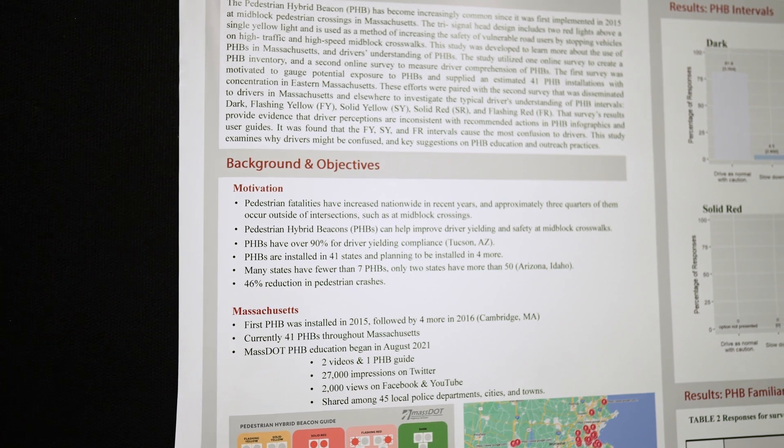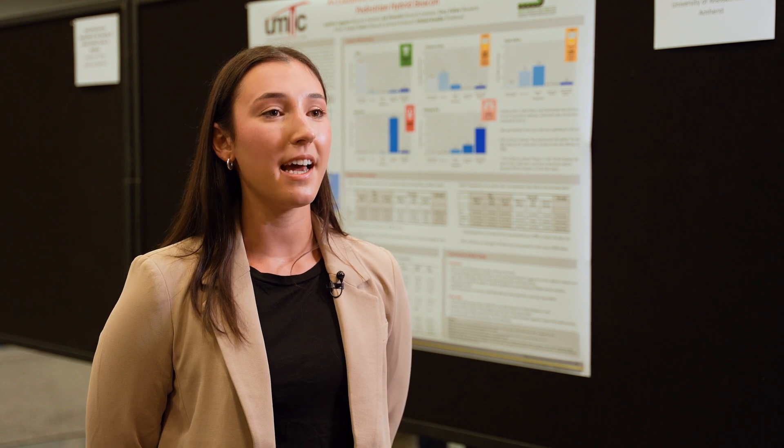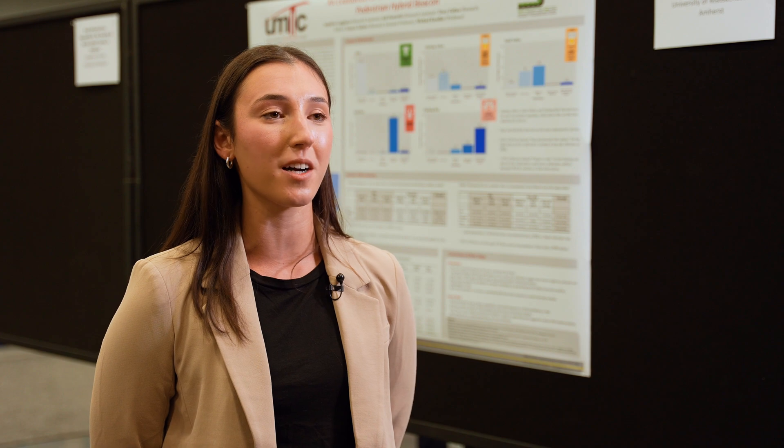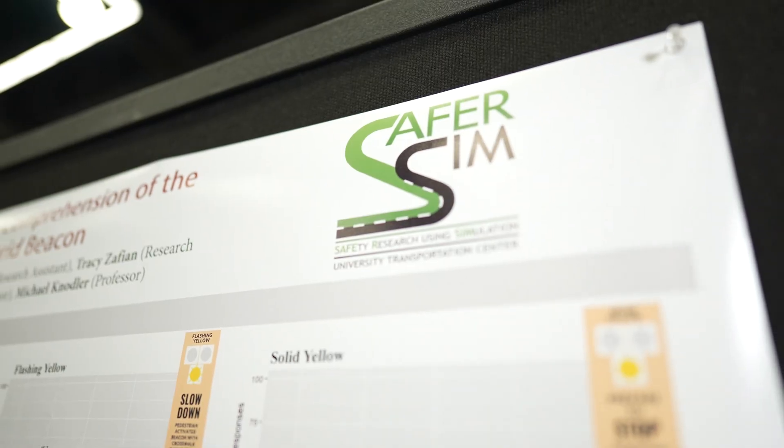Previous literature from Kay Fitzpatrick and other authors has shown that there is high compliance for pedestrian hybrid beacons and they have been successful in facilitating crossings at mid-block crosswalks. However, from our preliminary data collection in Massachusetts, we have not seen high compliance. We have efforts in place to do video data collection over the next few months and analyze stopping, partial stopping, and full stopping at each of these intervals, going through it interval by interval.